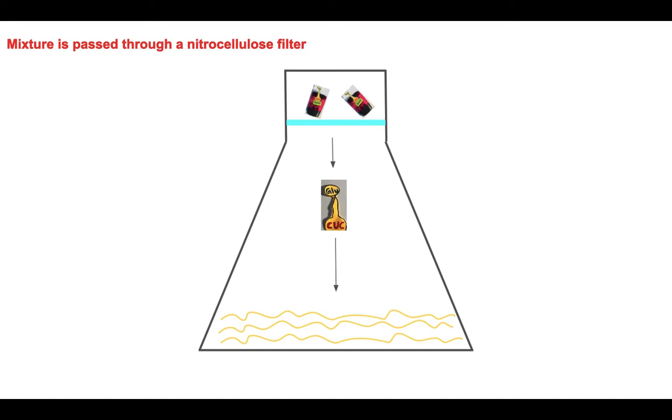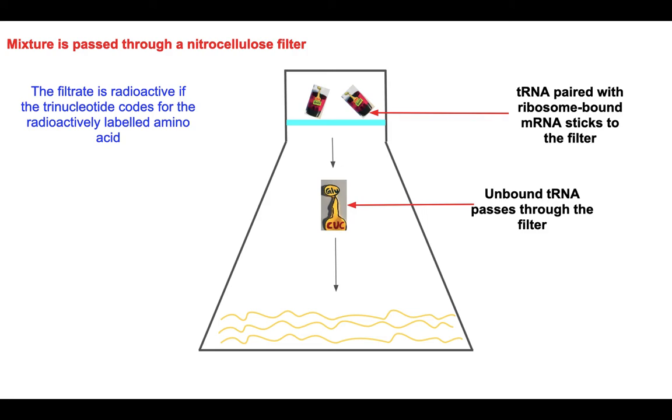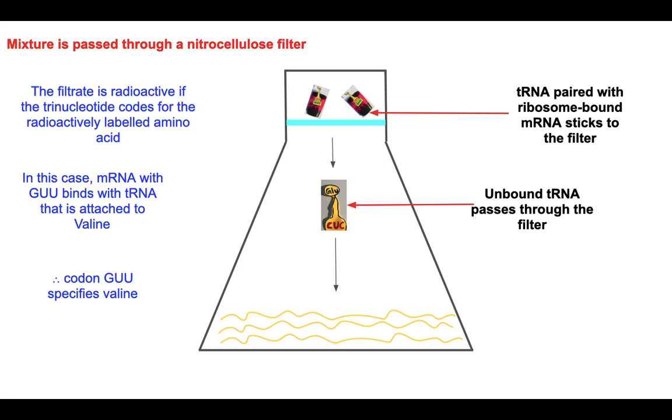The mixture was then passed through a nitrocellulose filter to allow the unbound tRNA to pass through. tRNA paired with ribosome-bound mRNA sticks to the filter. The filter is then checked for radioactivity. The filter is radioactive if the trinucleotide codes for the radioactively labeled amino acid. In this case, mRNA with GUU binds with tRNA that is attached to valine. Therefore, the codon GUU specifies valine.